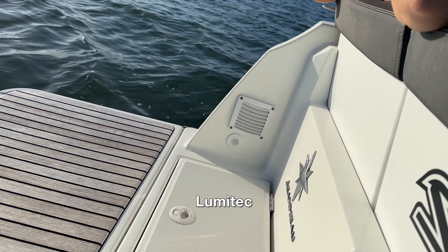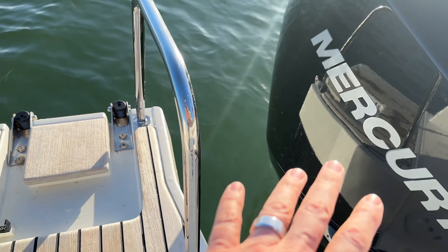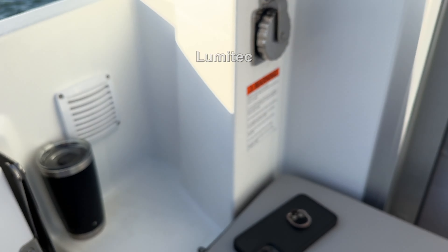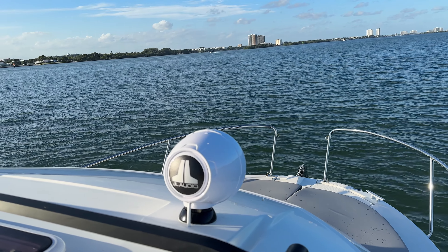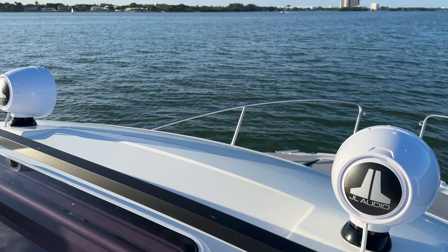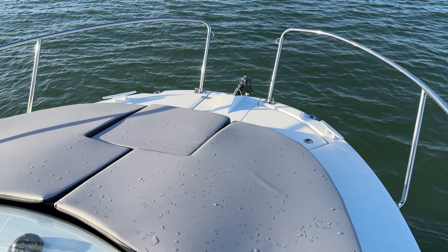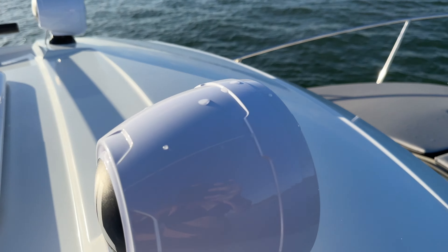We added those little lights — as you guys saw when they were installing them — we have one on this side and one on that side, and those light up this entire area and all the platforms. Then we have this one and that one that light up the entire cockpit. And we added these bad boys here on the roof.